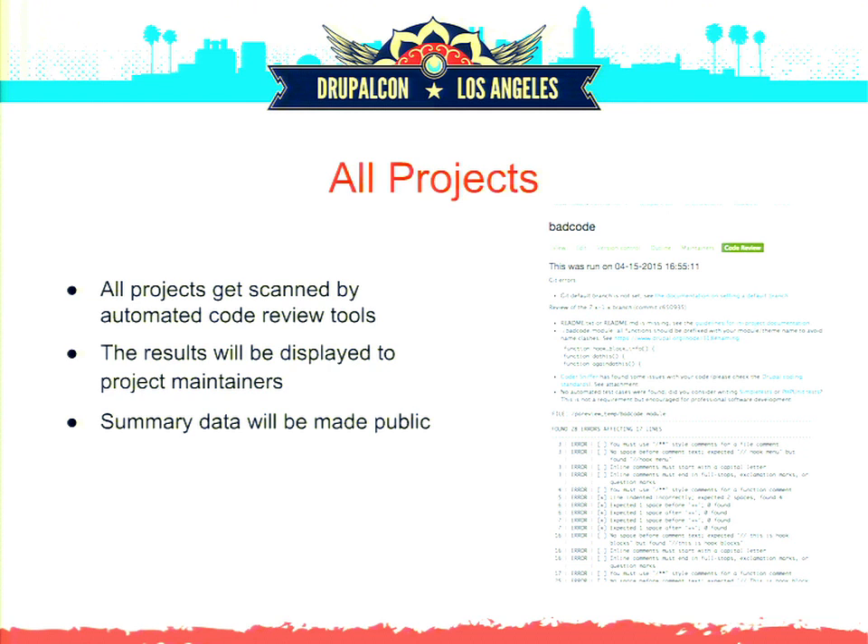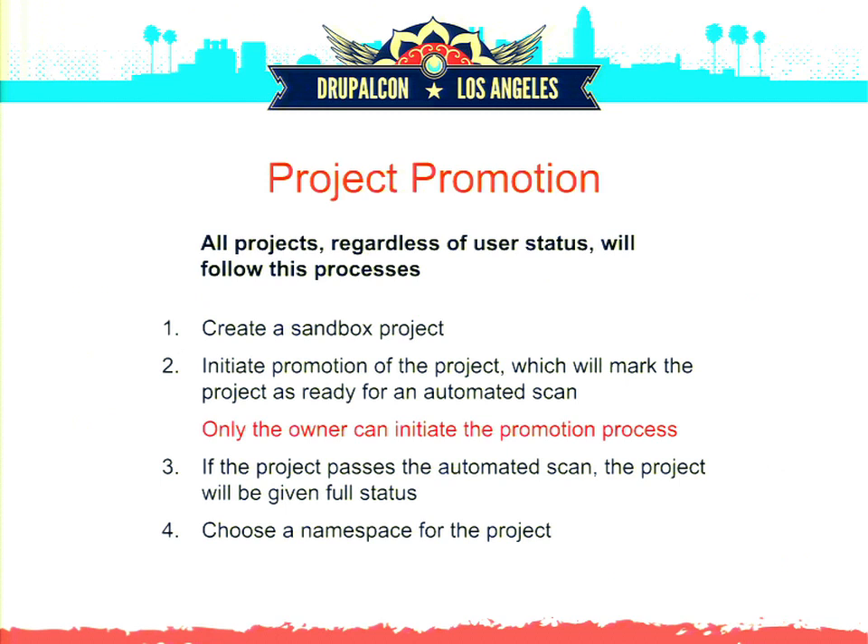We haven't yet discussed exactly what will block a project. We'll get warnings versus errors, and there'll be a bigger discussion about what we flag and what will definitely put a stop to project promotion. Speaking of project promotion, we're going to make every user — both git-vetted and non-vetted — start with a sandbox first, check in some code, and then mark the project ready to be promoted.